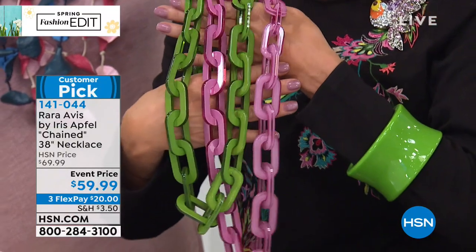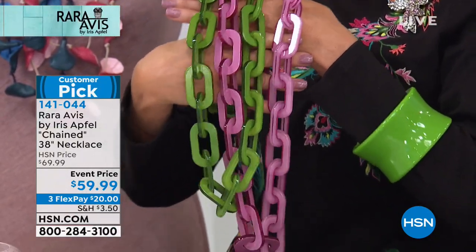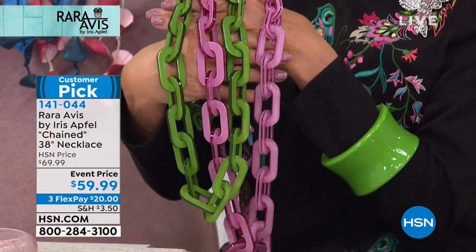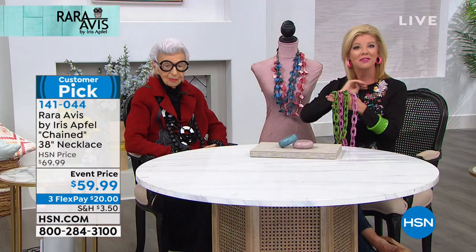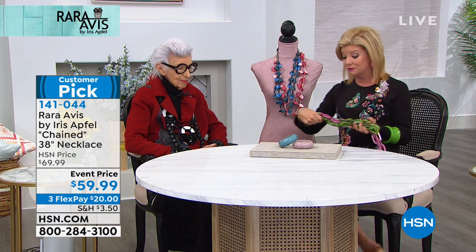We'd love to hear your testimonials, and today we took ten dollars off to honor that special event price up until midnight tonight. We're also featuring three monthly flex payments — that's $14.04 — and we also have the famous Iris lightweight hoop earrings that work back beautifully to many of the different colors in the chain necklace.